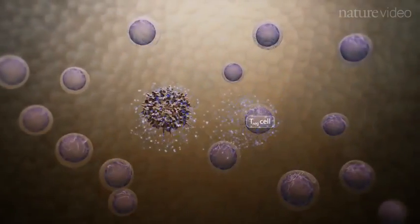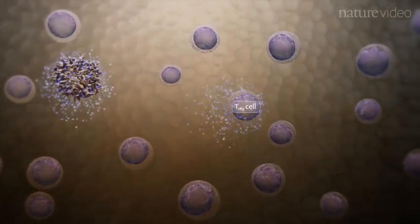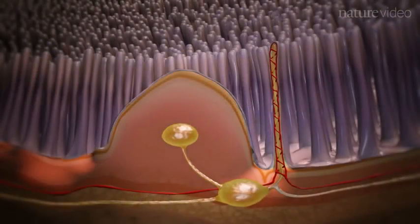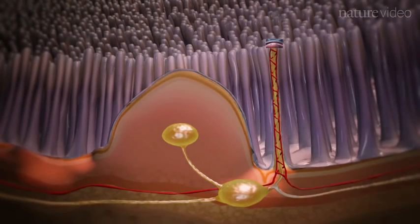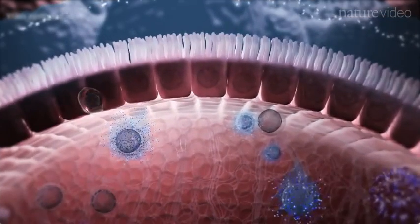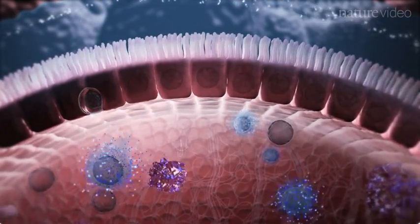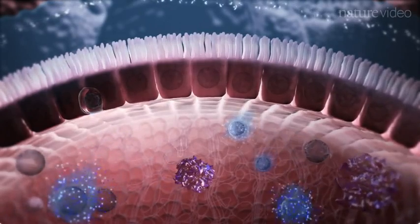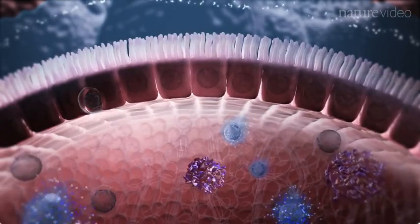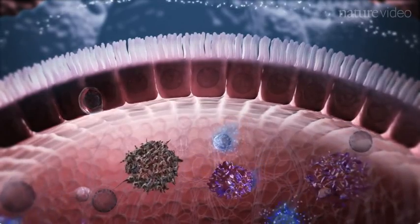Defects in the function of these cells are associated with inflammatory bowel disease in both animals and humans. These Tregs then migrate to the lamina propria of the villi via the lymphatics. Here, the Tregs secrete a molecule called IL-10, which exerts a suppressive action on immune cells within the lamina propria and upon the epithelial layer itself. IL-10 is therefore critical in maintaining immune quiescence and preventing unnecessary inflammation.